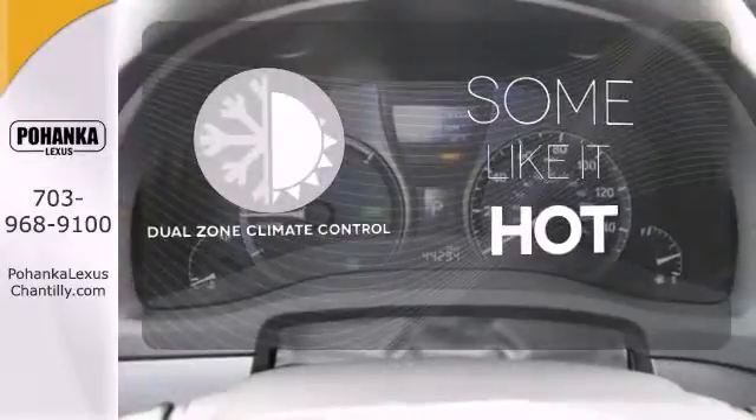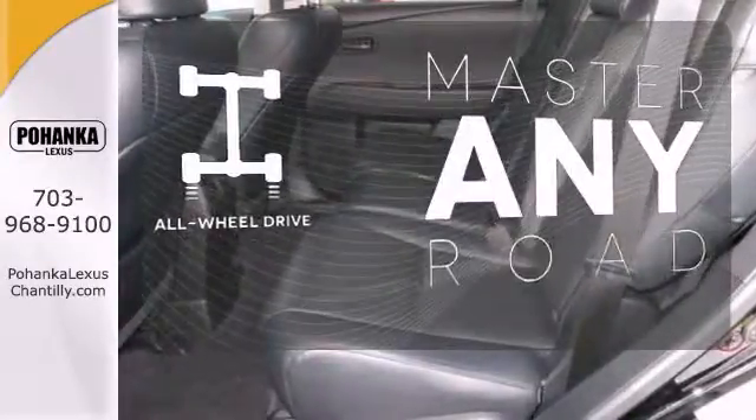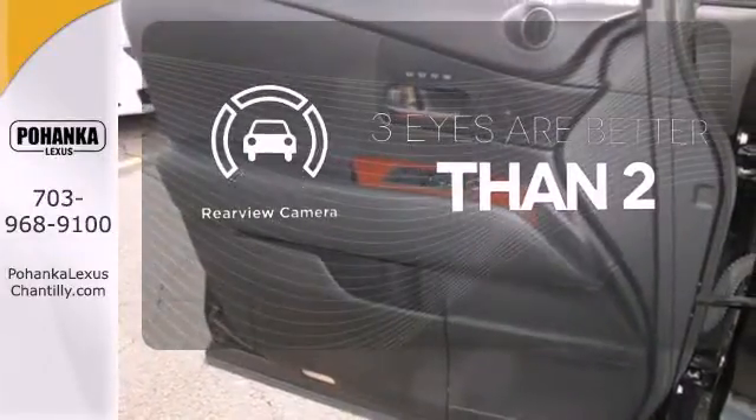Dual zone climate control lets you and your passenger pick a personal temperature. Control the road with all-wheel drive. The backup camera gives you a clear picture of what's behind you.